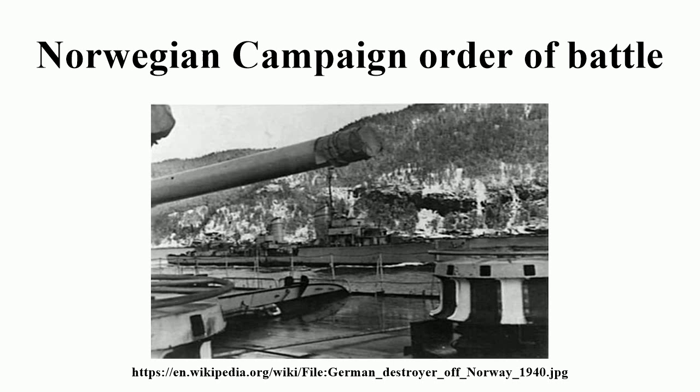2nd Jutland Division, based in the Jutland Peninsula, commanded by Major General Frederik Christian Essemann. Regiments: Jutland Dragoon Cavalry Regiment, 2nd Infantry Regiment, 3rd Infantry Regiment, 6th Infantry Regiment, 7th Infantry Regiment, 3rd Artillery Regiment.